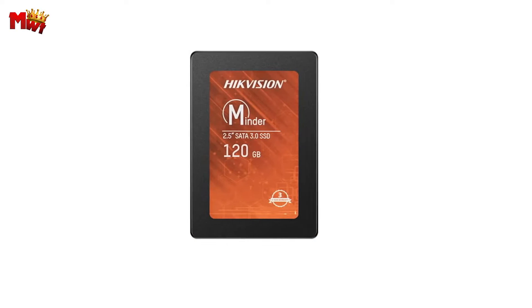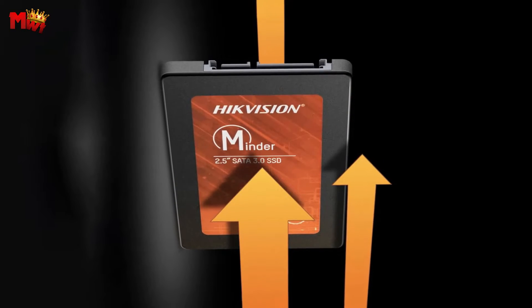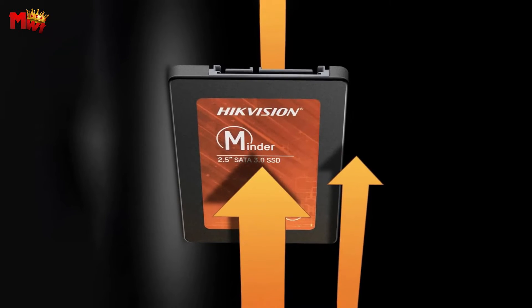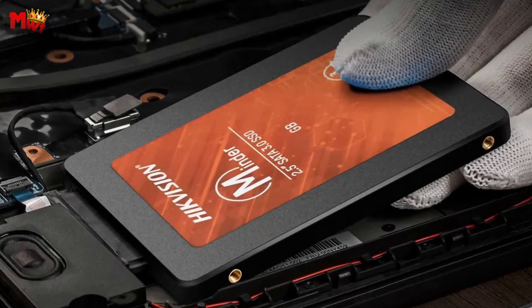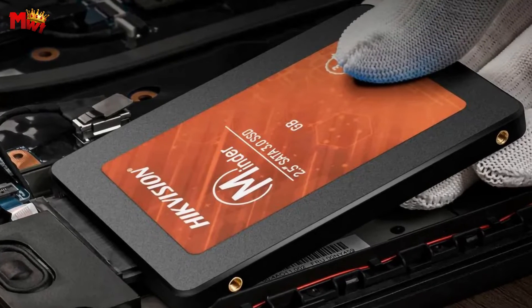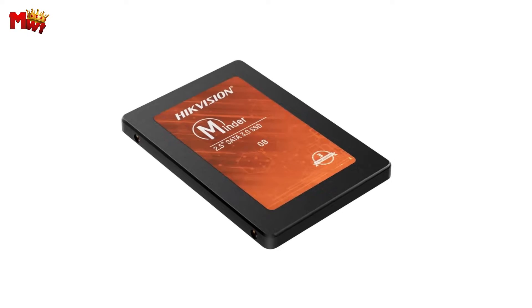Don't let slow data storage hold you back. Upgrade to the Hikvision Minder S SSD and unlock a world of speed, reliability, and efficiency. Say hello to a smoother, more productive computing experience. Get your hands on the Minder S today and take your data storage to the next level.